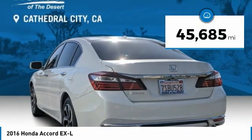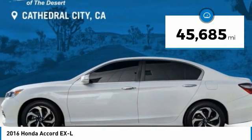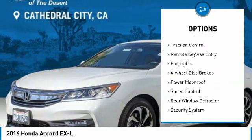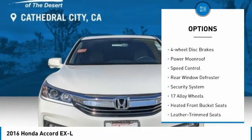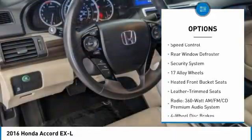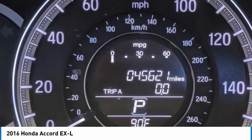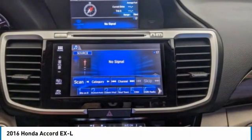This vehicle has less than 50,000 miles. Here are some of this vehicle's great options: electronic stability control, brake assist, traction control, remote keyless entry, fog lights, four-wheel disc brakes, power moonroof, speed control, rear window defroster, security system.